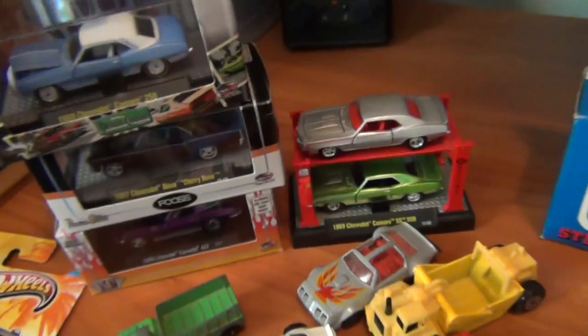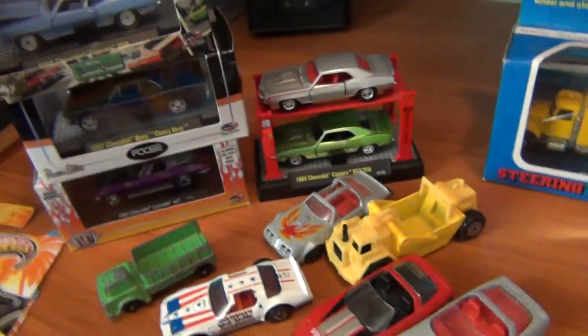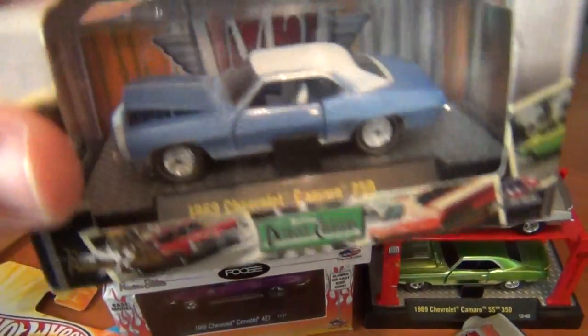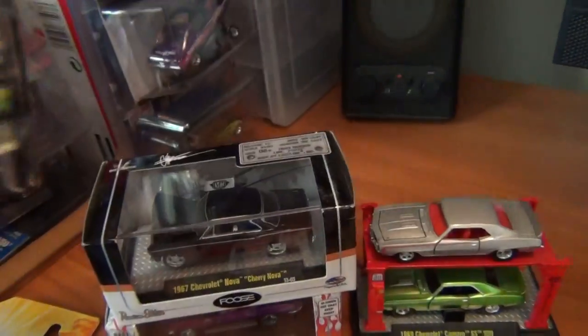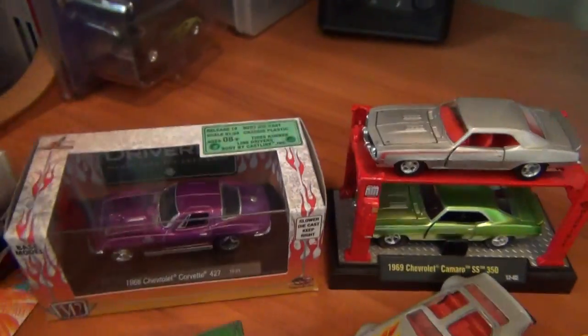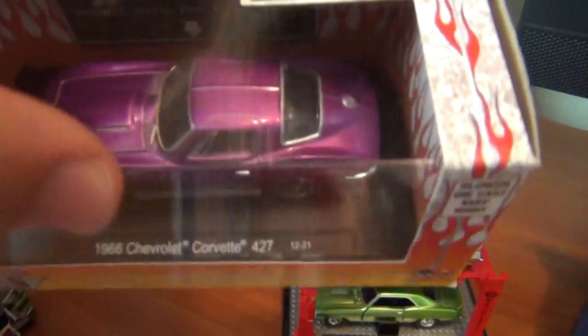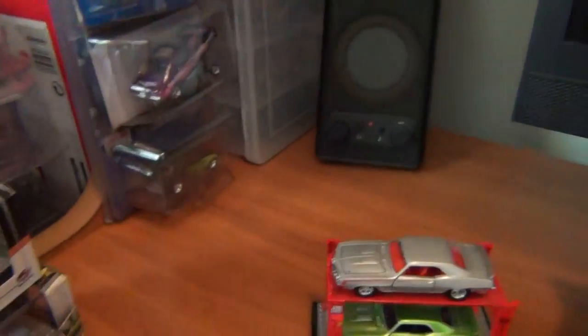Got these off my man mate — he threw in lots of freebies this week, which is very nice of him. Got some M2s: a 69 Camaro in light blue, very nice; a 67 Nova, the Cherry Nova from Chip Foose; and a 66 Corvette in purple. I've got the Corvette on card, but it's good to have it in the box — easier to display and store.